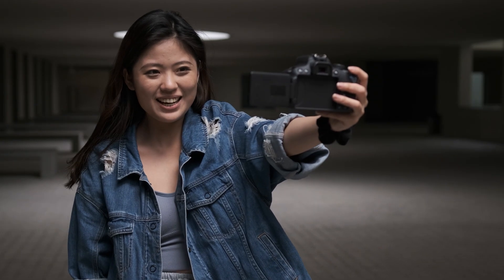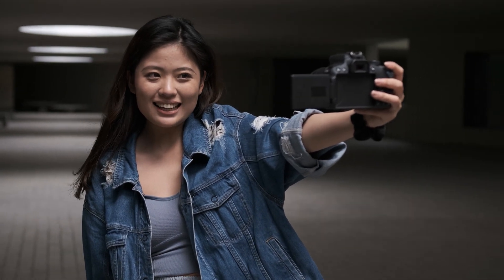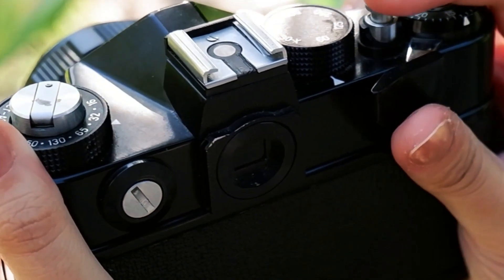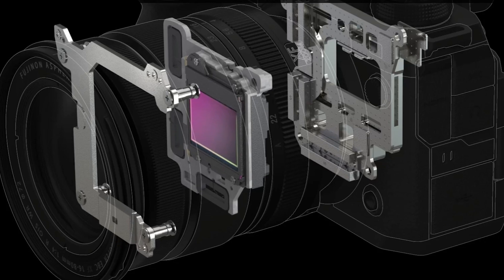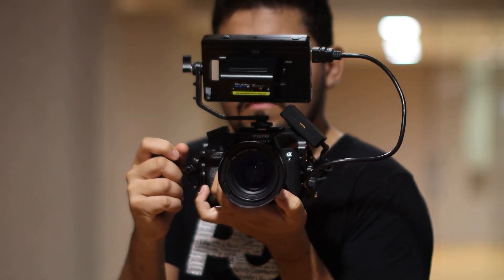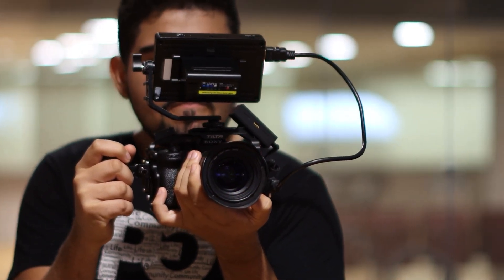Low-light video performance is another area where the XS30 is expected to shine. With a more advanced sensor and processor, it could deliver cleaner footage at higher ISOs, making it a solid option for nighttime shooting or dimly lit environments. And here's a wild card — some rumors suggest Fujifilm might introduce enhanced in-camera digital stabilization, further refining handheld shooting. If true, the XS30 could become a top choice for run-and-gun filmmakers who need smooth footage without relying on gimbals.